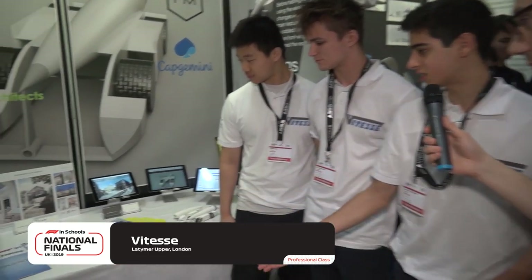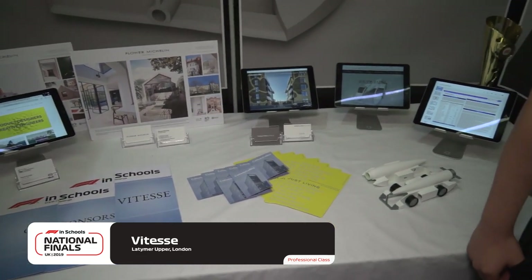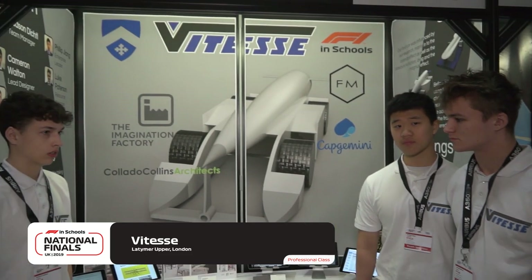Vitesse had a tough day on the track yesterday, but it's all about improvement. Tell me about the pit. We tried mostly to emphasise identity and the sponsors — you can see we've got business cards and the websites of all our sponsors. We're very grateful for them sticking with us throughout the project and being so supportive. It's important that everyone knows what our sponsors do, which is why we've got the websites, and we've been handing out business cards to make sure they get the exposure they've been promised. Vitesse — see you on the track later today.